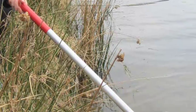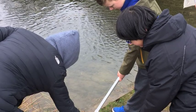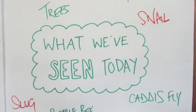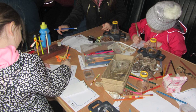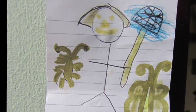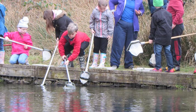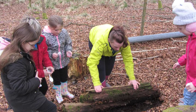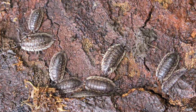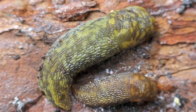Groups of school children from two local schools were shown how to find some of the creatures that live in ponds, and encouraged to think about and record their finds. They then looked under logs and found an array of species, such as woodlice, granny greys, earwigs, centipedes, worms and slugs.